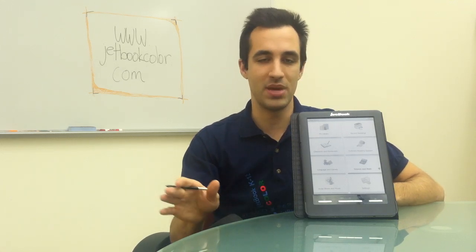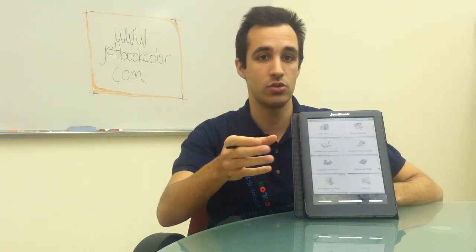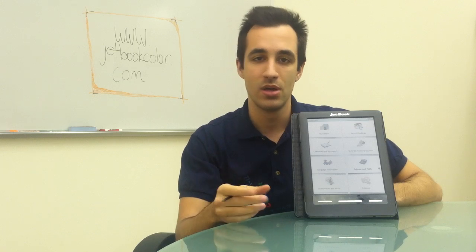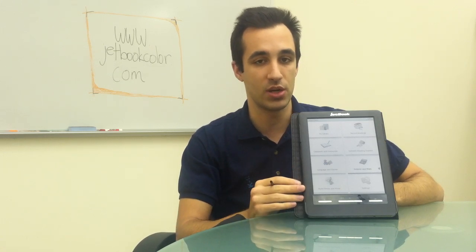OverDrive is awesome. It's an e-book loan system, just like your library — and actually it's probably connected to your local library. You can download a book, you'll be able to have it for a few weeks, and then it's gone. It's a great way to get the newest books on your device really quickly.